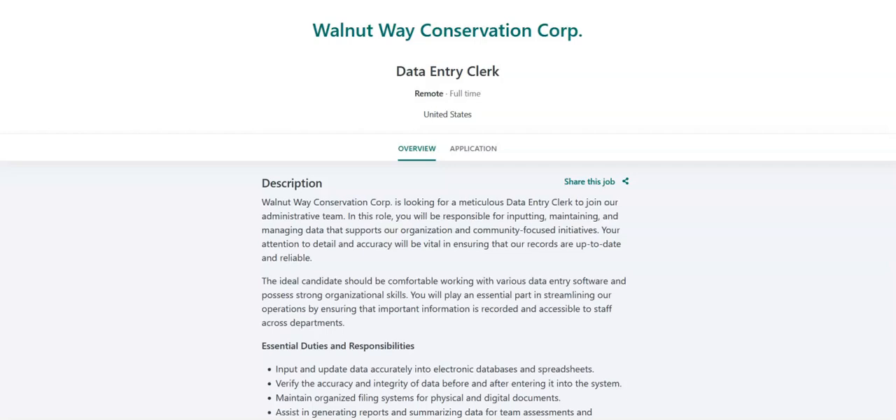Regarding the requirements for this job, previous data entry experience or administrative support experience is preferred, but not required. You must have strong attention to detail and a high level of accuracy in data entry tasks. You must have proficiency in Microsoft Office Suite, particularly Excel, and familiarity with data entry software. You must have excellent organizational skills and the ability to manage multiple tasks effectively. You must have good written and verbal communication skills. You must be able to work independently and as part of a team, with time management skills and the ability to meet deadlines. And you must have a high school diploma or equivalent.